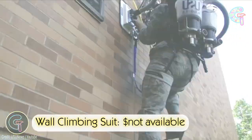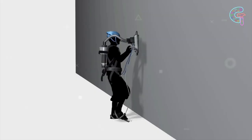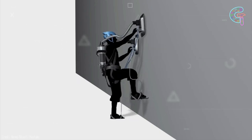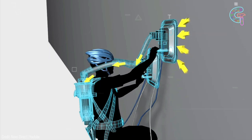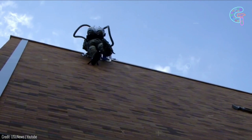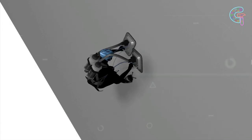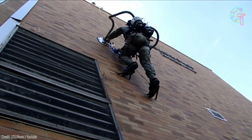Wall climbing suit. Imagine being Spidey for a day. Utah State University made it possible with the Personal Vacuum Assisted Climber. Suction cups on your suit help you climb walls like a pro. Made for soldiers, this gear is backpack powered and can lift up to 300 pounds. Suction cups and a vacuum seal do the trick — climb on, just like a superhero.